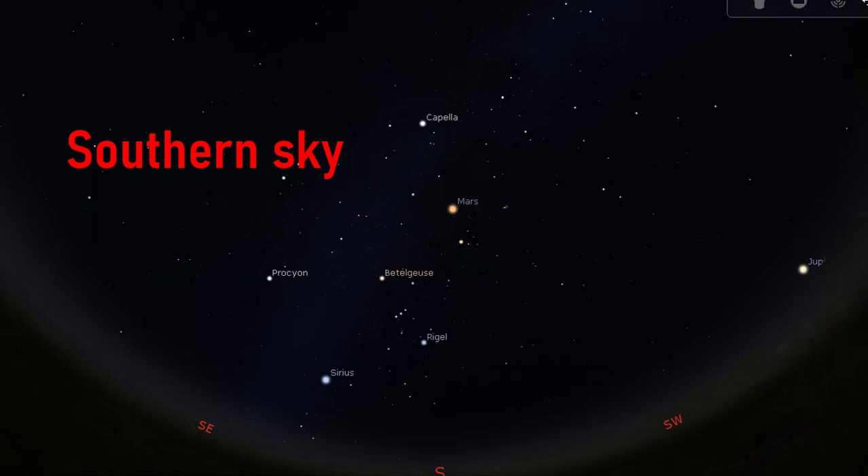Our main constellation in this guide is Orion the Hunter, which by midnight is almost at the center of the southern sky. As we go out to find the constellation Orion, we will see its bright stars Betelgeuse and Rigel. We will then see other bright stars that together with Rigel make the winter hexagon asterism, namely Sirius, Procyon, Pollux, Capella, and Aldebaran.